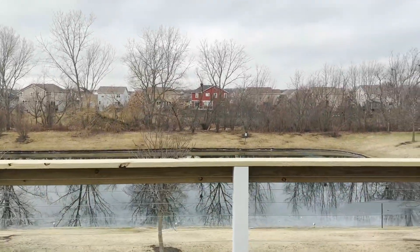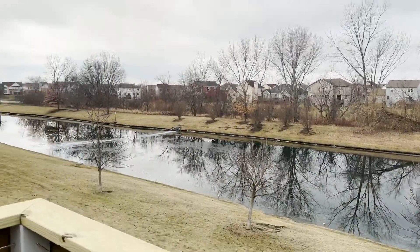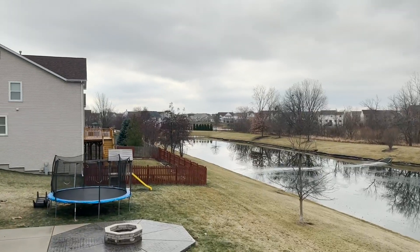Finally, this backyard — you have a view of the pond. Gorgeous backyard view.